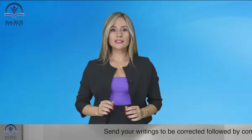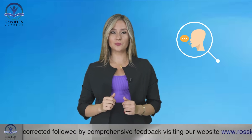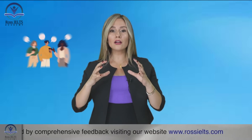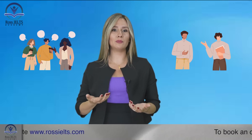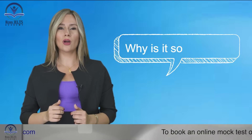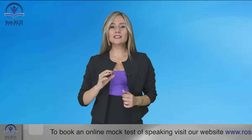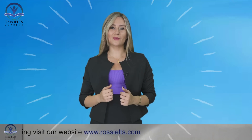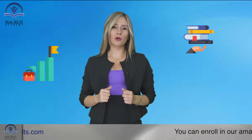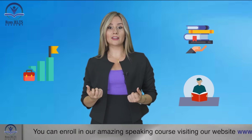The IELTS listening test is a crucial part of the exam that evaluates your ability to understand spoken English. It reflects real-life situations where you need to listen and understand information, just like you would in academic or everyday scenarios. Mastering the listening skills assessed in the IELTS test opens doors to a world of opportunities, whether you're planning to study abroad, pursue a career in an English-speaking country, or simply want to improve your overall English proficiency. Strong listening skills are essential.